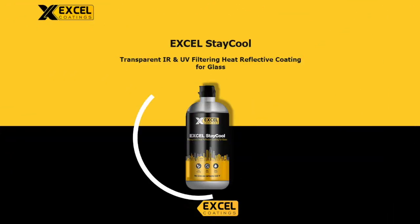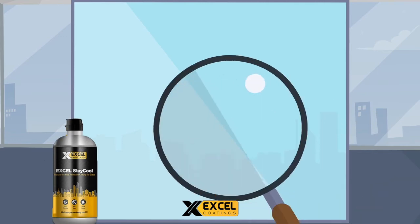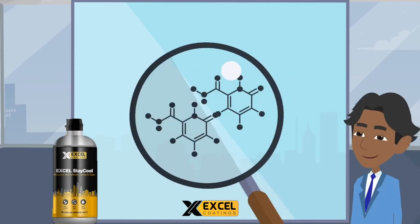Here is the field proven solution — Excel Stay Cool, an advanced nanotechnology based transparent thermal insulation coating for glass.